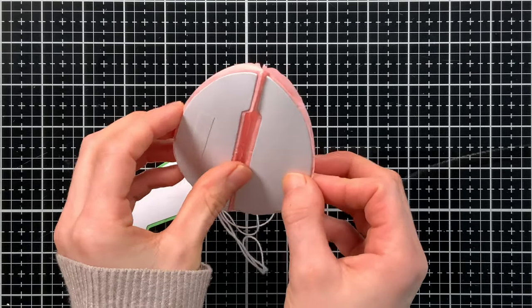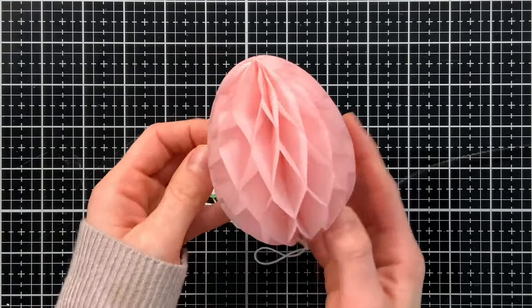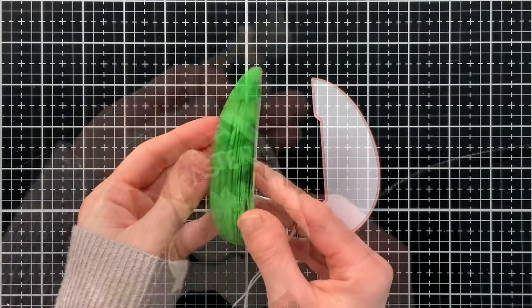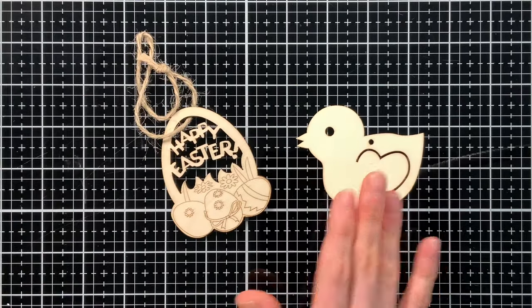For a bit of fun, we have some honeycomb eggs. They have adhesive on one side — you expose the adhesive, open up the entire egg, and sandwich the two sides together to form a dimensional embellishment or decoration. These would be a lot of fun to use as decor for your Easter dinner.